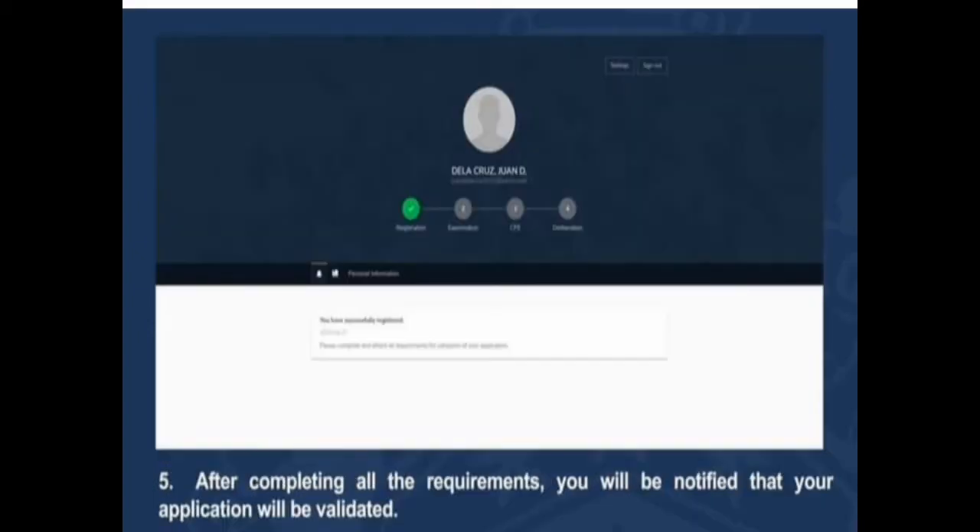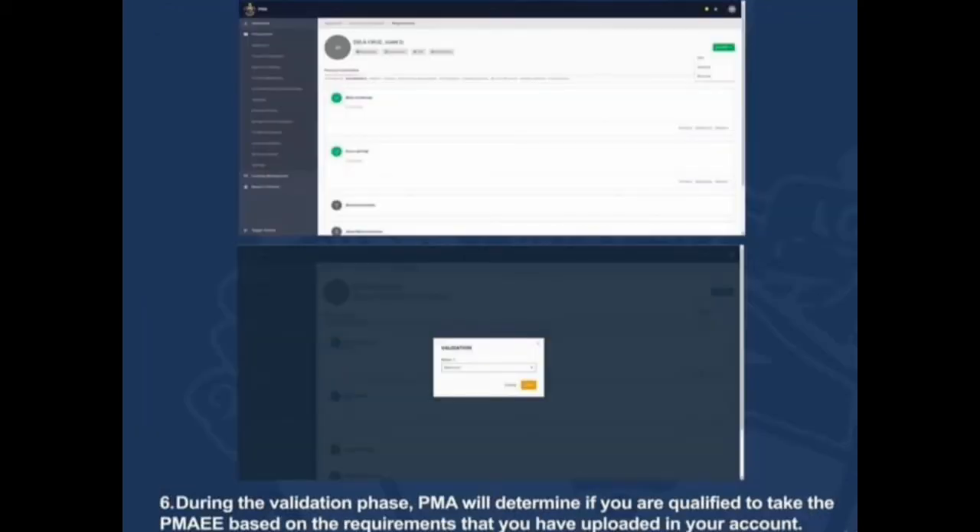After completing all the requirements, you'll be notified that your application will be validated. During the validation phase, PMA will determine if you are qualified to take the Philippine Military Academy Entrance Examination based on the requirements that you have uploaded in your account.